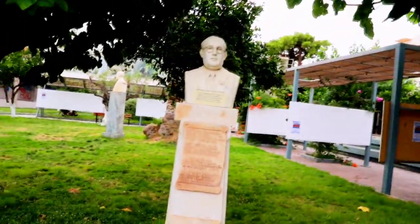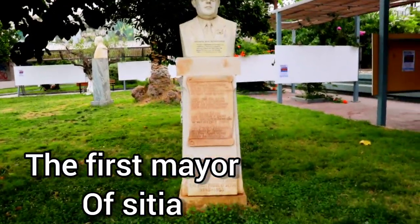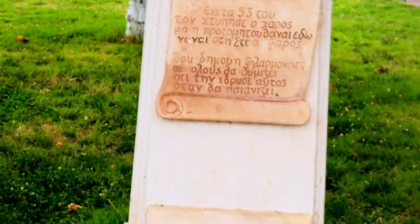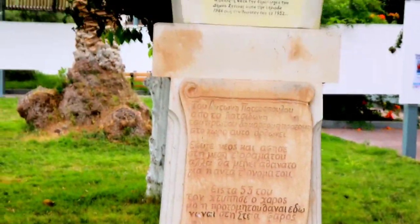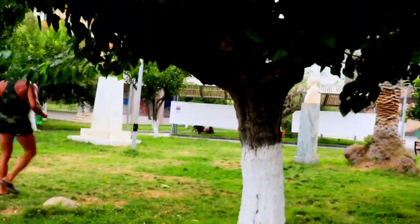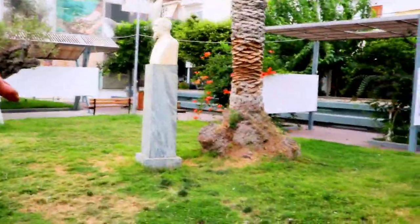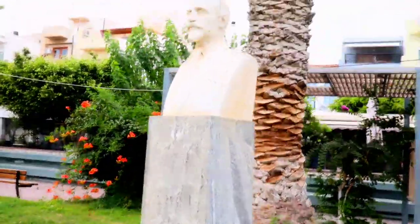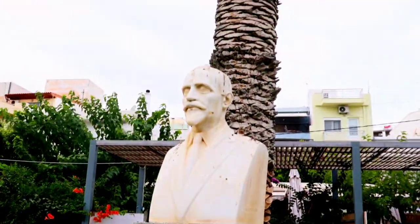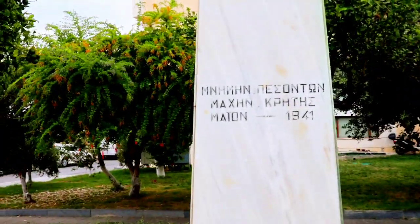I saw this little park and really liked it. You can see the first statue of Sitia here — I believe the mayor's name is Adonis Patropolous, or something like that — let me know in the comments if I got it right. I love that they have places like this where people can sit and relax, even have a picnic. There are palm trees, green grass, and flowers — it's a place where you can just chill.